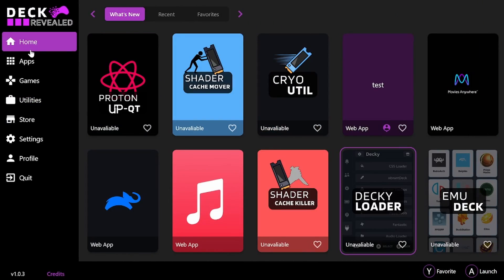Welcome back to Games Revealed. I'm James Noss the Brink, and we are One Community. Today I am excited to announce the beta announcement — the launch of the Deck Revealed app.